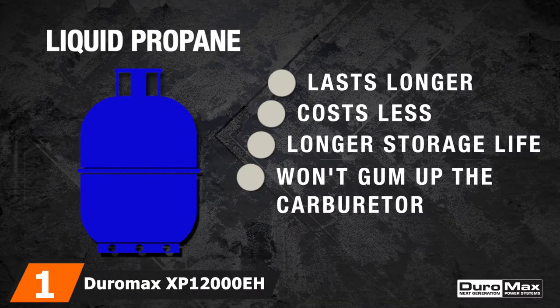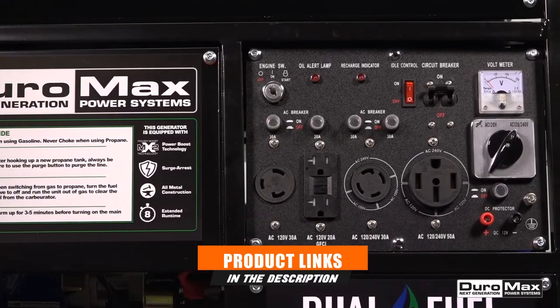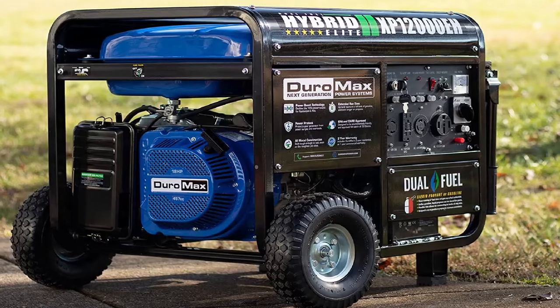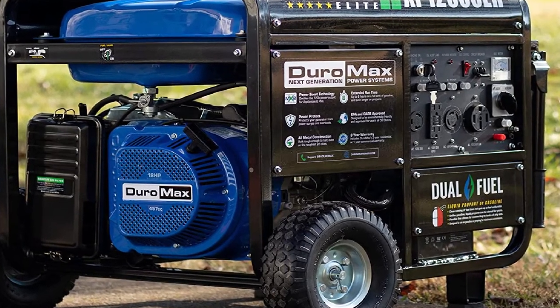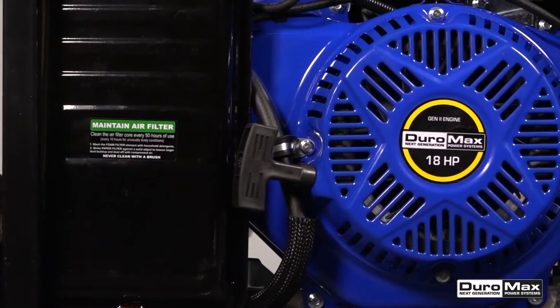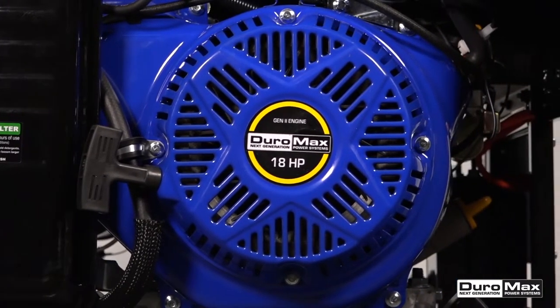At the first position of our list, we have the Duramax XP12000A Propane Generator. It is a beast of a machine that roars into the first spot on our list. Its dual-fuel options allow you to use two fuel types, namely gas or propane. Weighing in at 224 pounds, the XP12000A isn't very portable, but the 12,000 watts of power it can produce makes up for this. This heavy-duty model will power your refrigerator, freezer, and other appliances you can think of, including your air conditioner.